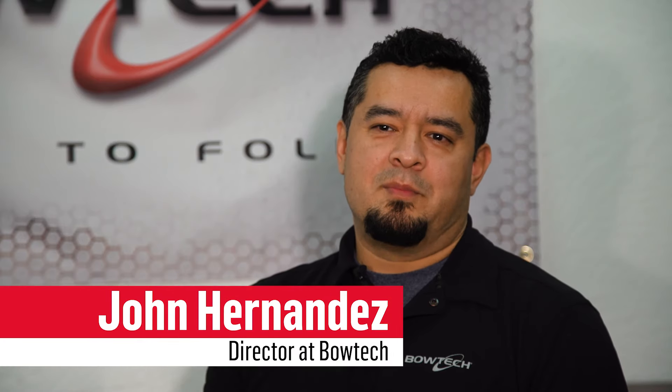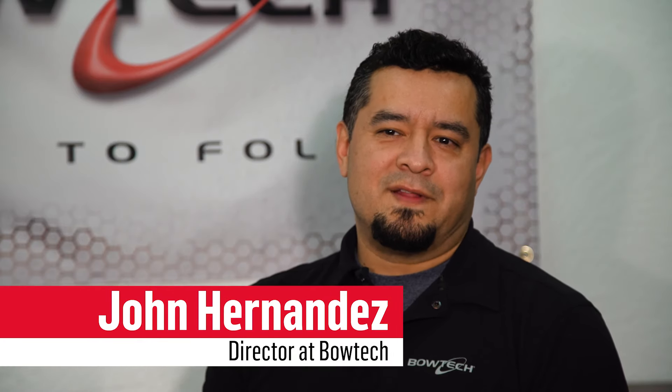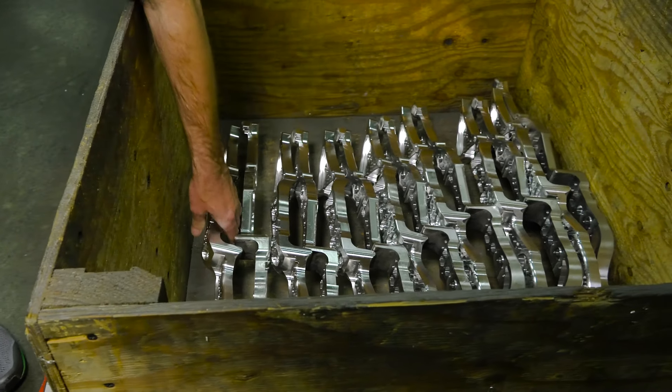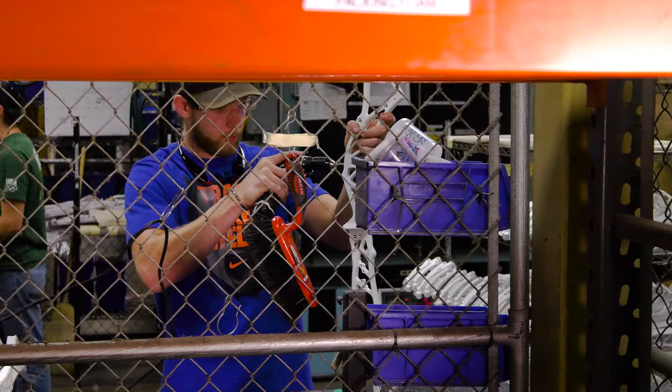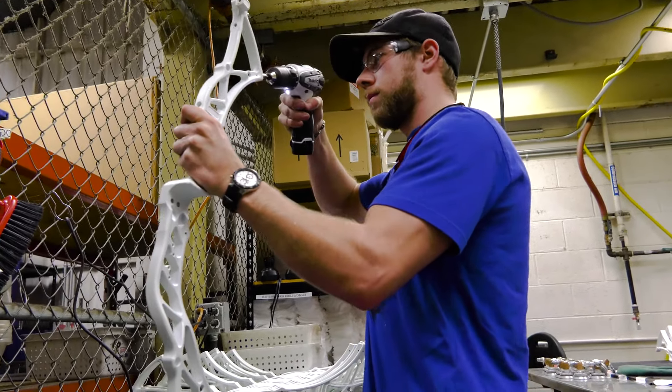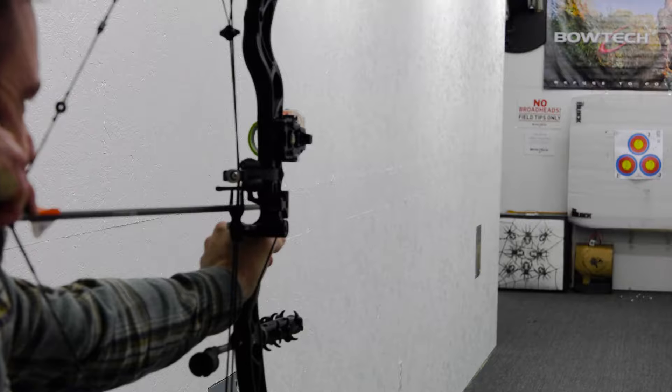From a design and engineering perspective, what makes the new flagship bow so special is simply refinement. We've taken technologies that we've had for years and refined them in a way that we know the end user is going to feel — it's just going to change the game in how they feel and shoot this new flagship.